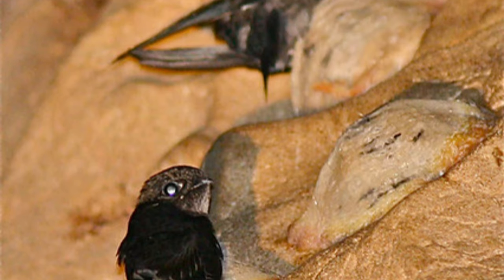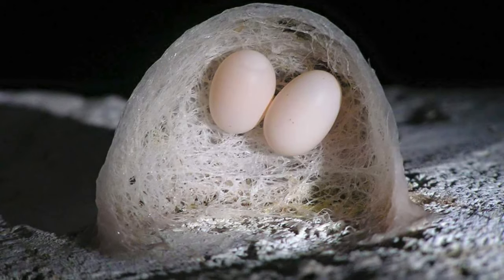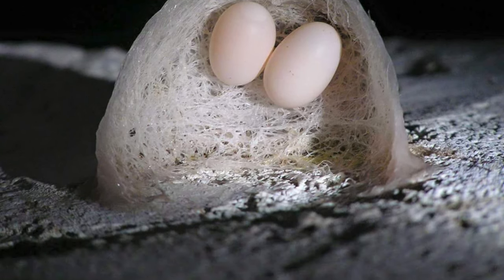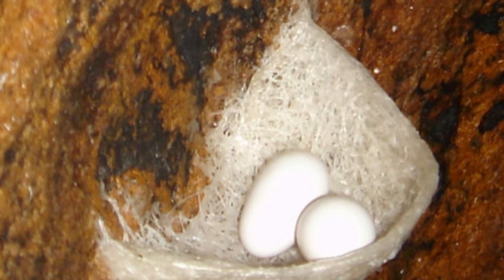Number 2 – Edible Nest Swiftlet Nests. From the incredible to the unusual, these birds use their own saliva to create nests that are not only sturdy but also edible. That's right — these nests are a sought-after delicacy in some cultures.